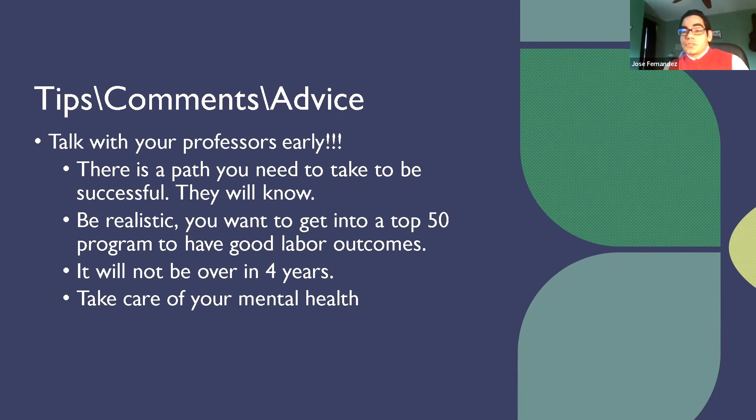I'm going to leave the remaining time open for questions, but I hope you learned something along the way. I know it was a lot of information in a very short period of time.